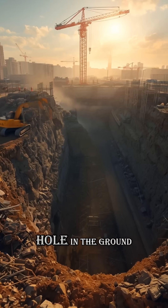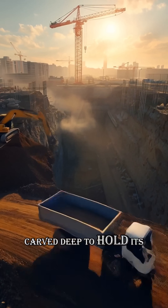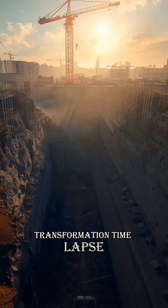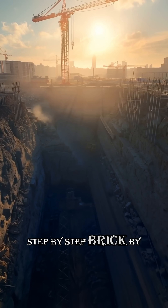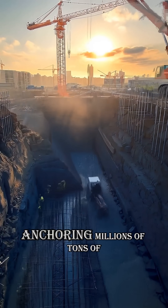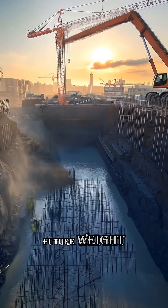Every skyscraper begins with a hole in the ground, carved deep to hold its future weight. Sit back and watch the transformation time-lapse step by step, brick by brick. Steel and concrete piles are driven into the earth, anchoring millions of tons of future weight.